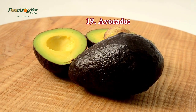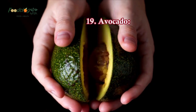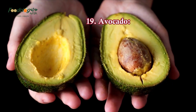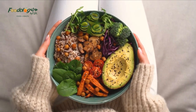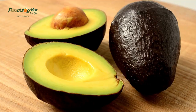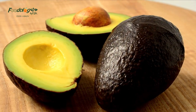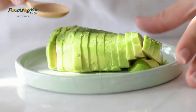19. Avocado. Creamy avocado is a great source of calcium, magnesium, and potassium. One avocado contains about 975 milligrams of potassium, which is about 25% of your daily intake. Enjoy avocado on toast, in a salad with green goddess dressing, or mix it with tuna instead of mayo for a protein-rich option. You can also use it as a sandwich and salad topper.